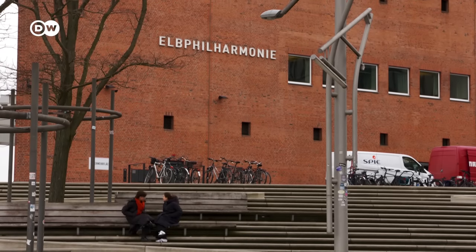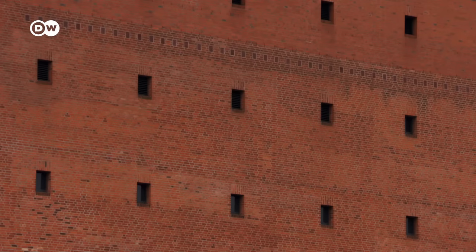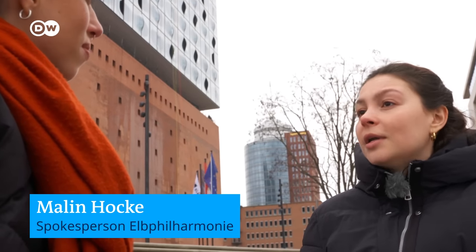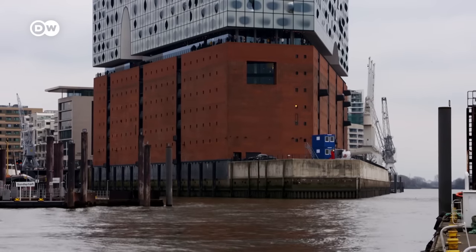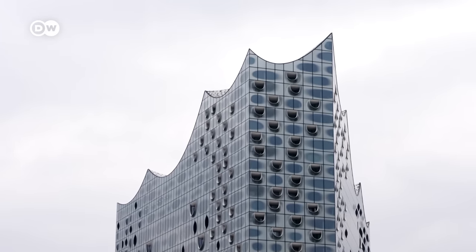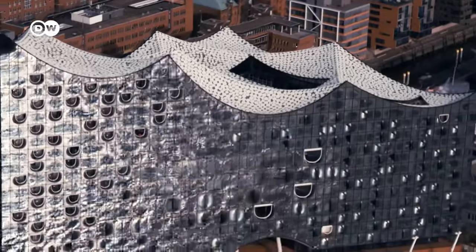Elfie's base here used to be a warehouse, right? That's right. In the 60s, it was a warehouse for general goods such as tea and cacao until the end of the last century. And today, it is the fundament of the Elbphilharmonie — now carrying this enormous crystal or wave on top of it.